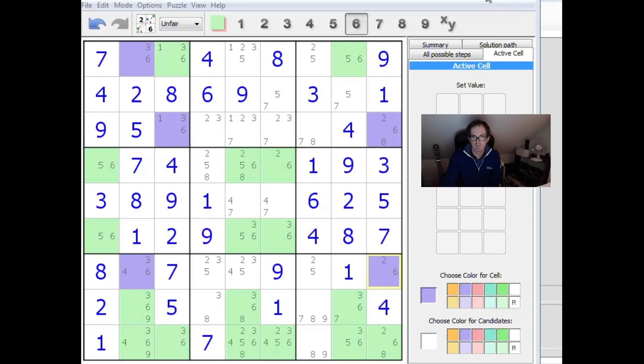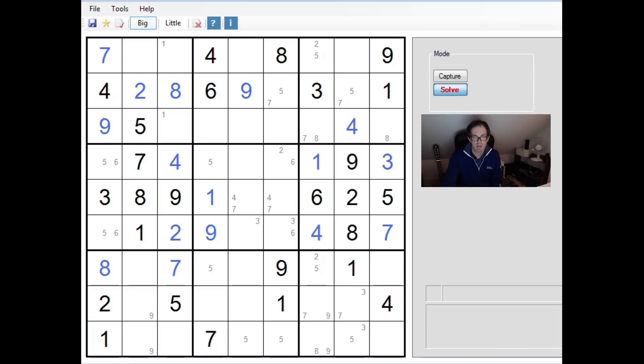Going back to the earlier version: we've proved that this cell here has to be a three. That forces a three into this position and this position. From here on we're really starting to make reasonable progress — that unwinds the seven-eight-nine situation down column seven of the grid, and all of a sudden we get a flurry of numbers.